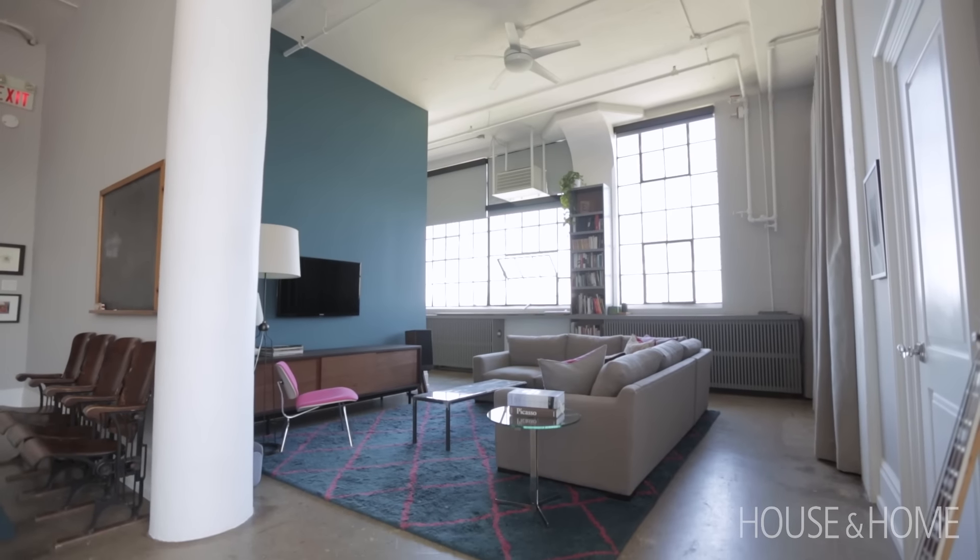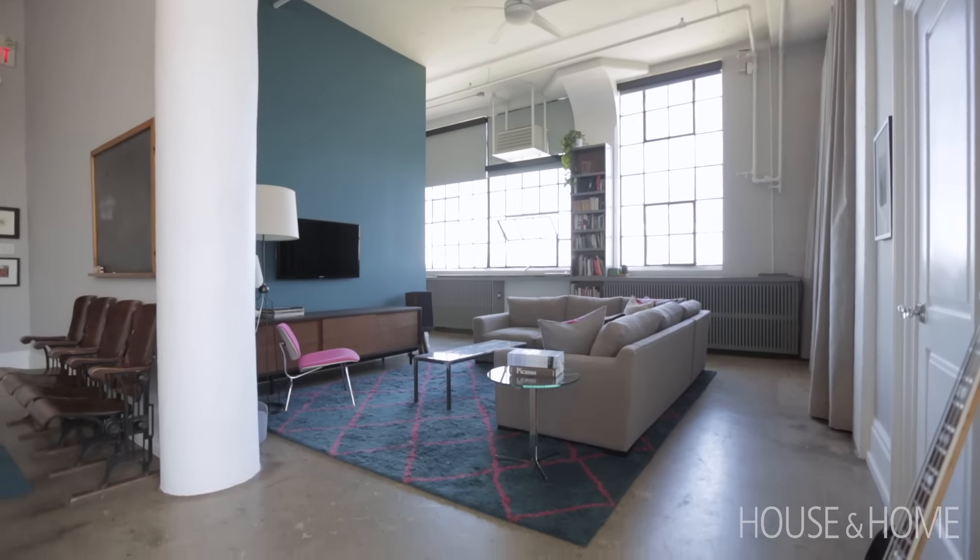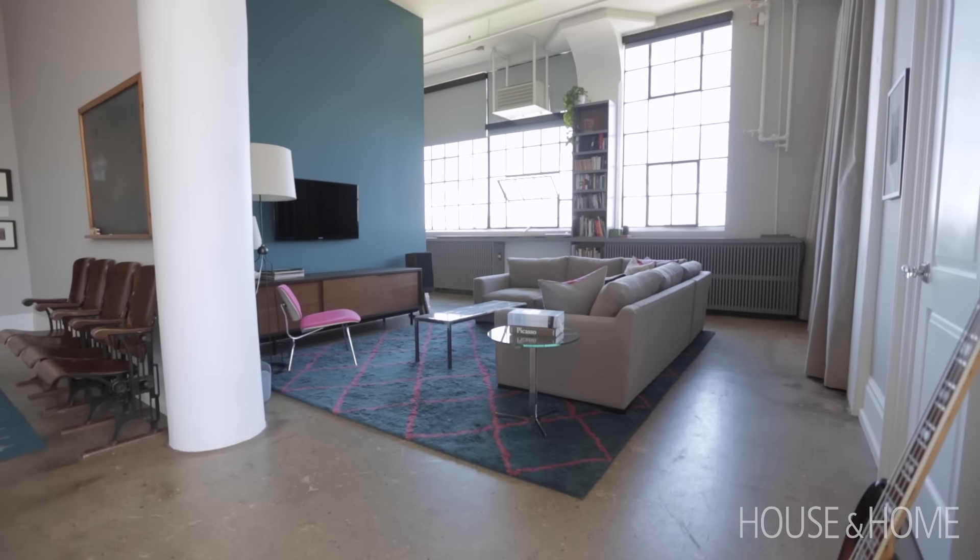The space belongs to Edward Pond, who's a client of ours — a food photographer and filmmaker. This was his commercial studio for 10 years.